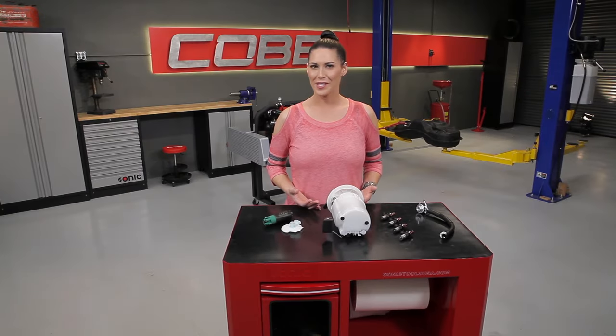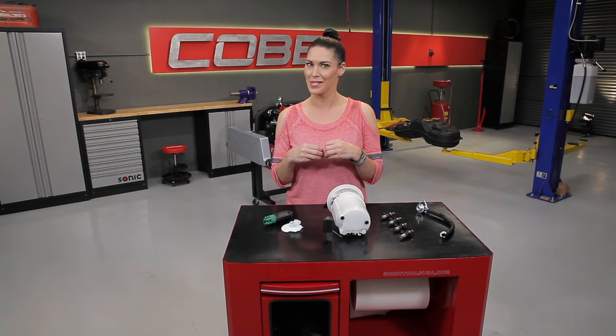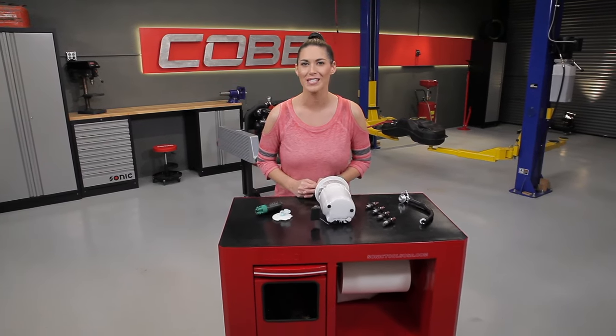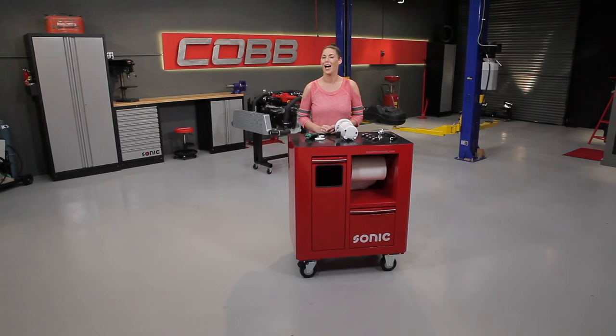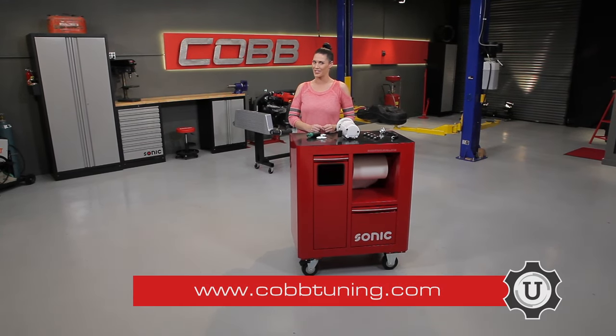That's going to do it for this episode. In our next video, we're going to talk about what happens when the air and fuel mix in the cylinder to create that power that drives your engine. Thanks for joining us. Be sure to subscribe to our YouTube channel so you can check out future episodes. I'm Emmy, your host for Cobb U. Remember, check out cobbtuning.com for all your parts and tuning needs.